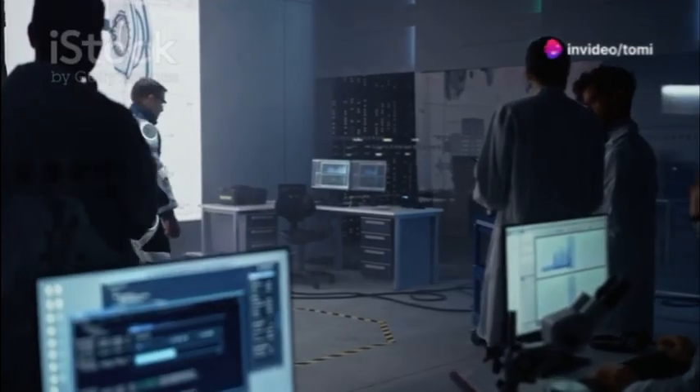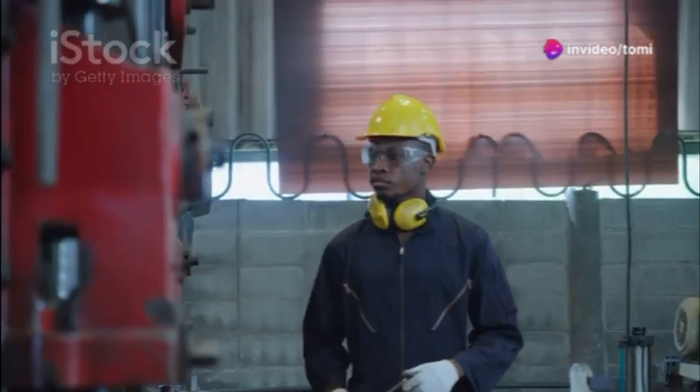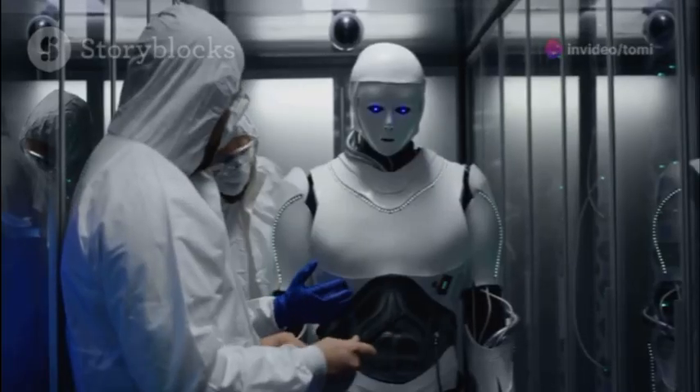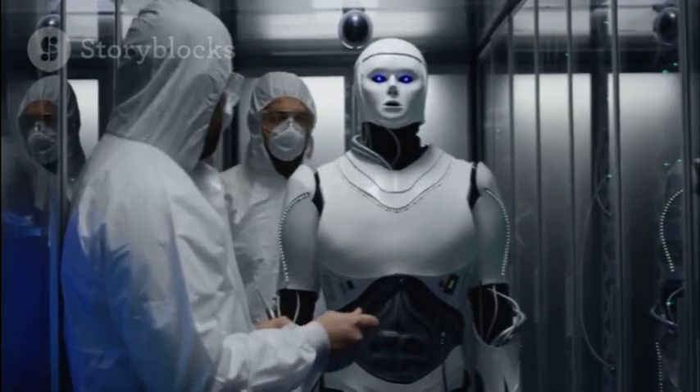If you're a tech enthusiast, then you need to check this out. A Russian engineer is bringing Superman to life for real. Meet Alexei Petrov, a genius engineer from Russia who's crafted a suit that could revolutionize human flight.